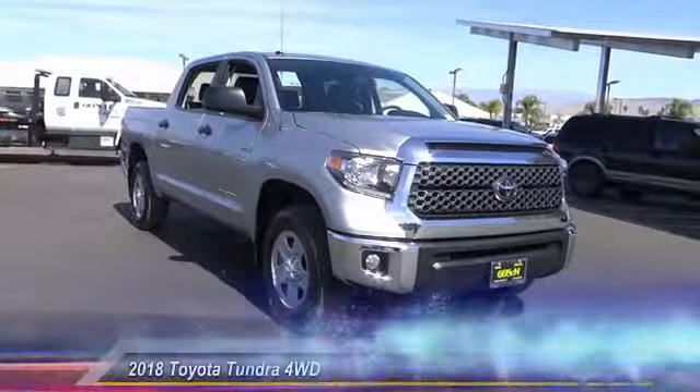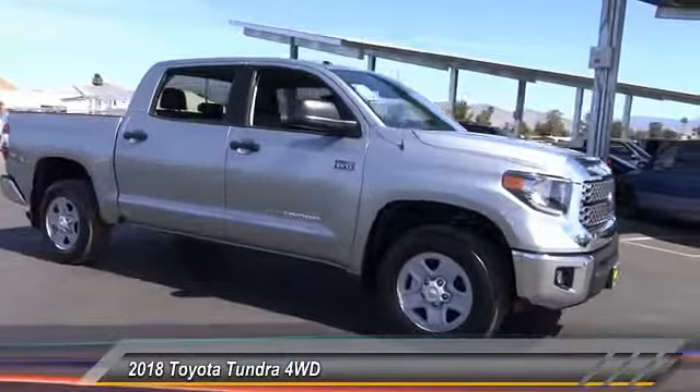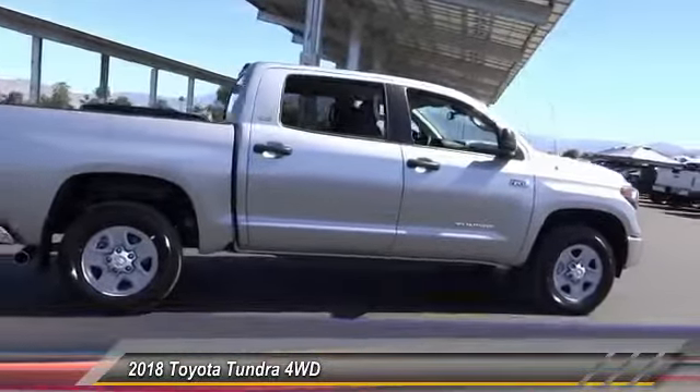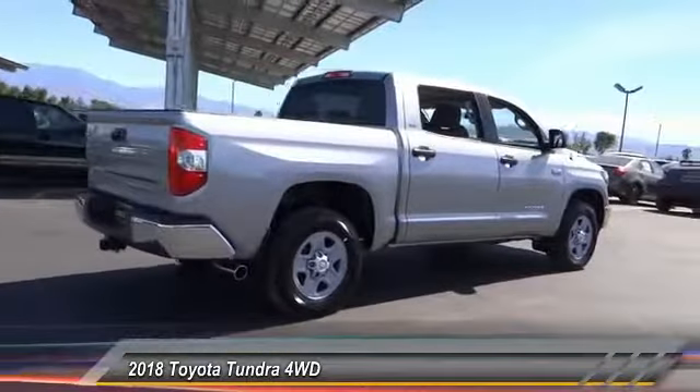The 2018 Tundra. Tundra has a number of unique features useful for those using it as a work truck, including extra large door handles, a deck rail system, and an integrated tow hitch.